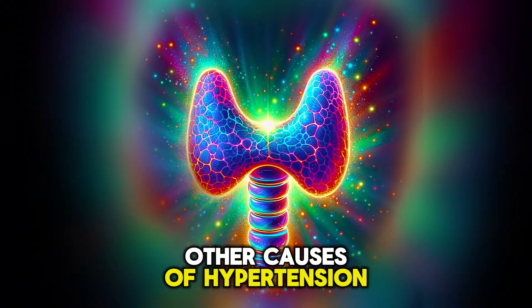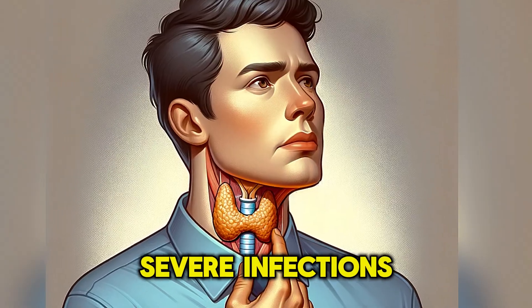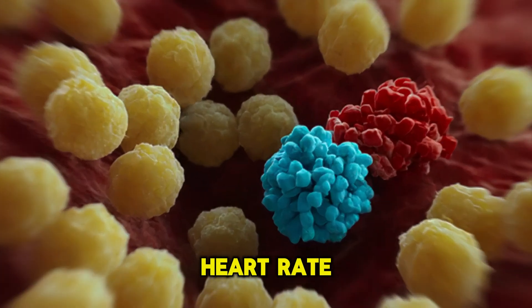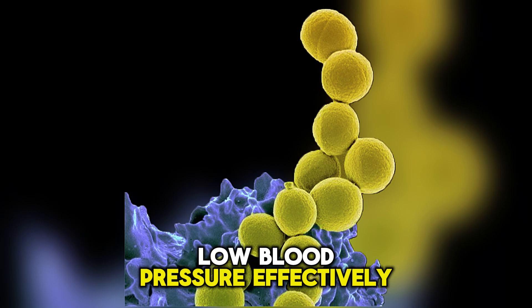Other causes of hypotension include endocrine diseases such as Addison's disease, hypothyroidism, and diabetes. Severe infections and septic shock can also cause hypotension, regardless of an increased heart rate. By recognizing these causes and symptoms, appropriate treatment and management strategies can be implemented to address low blood pressure effectively.